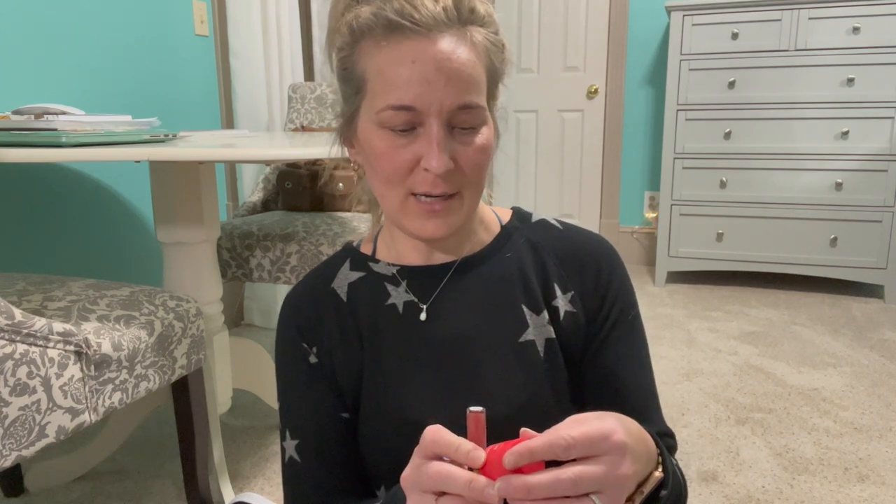We have the Laneige Lip Sleeping Mask in Peppermint. This is really good — I think this was a Christmas one because they had a couple of different scented ones. This one's really fantastic.